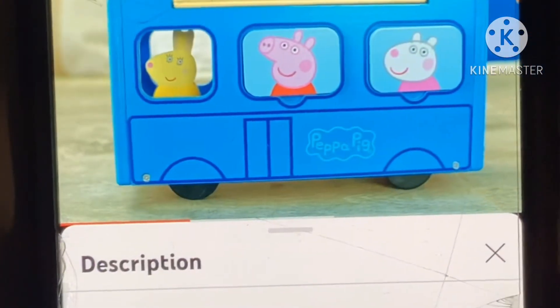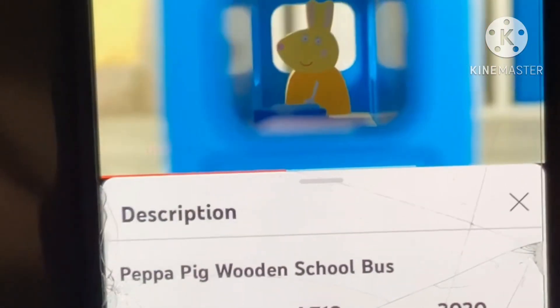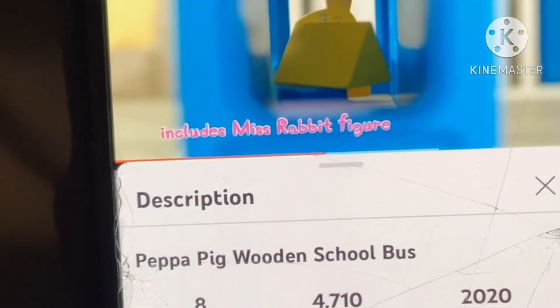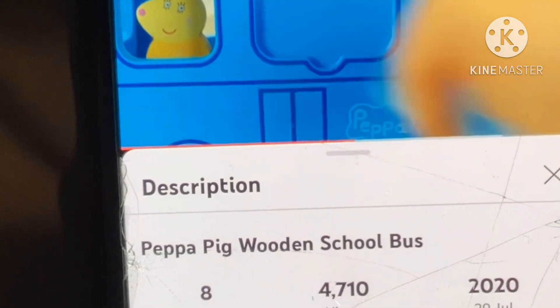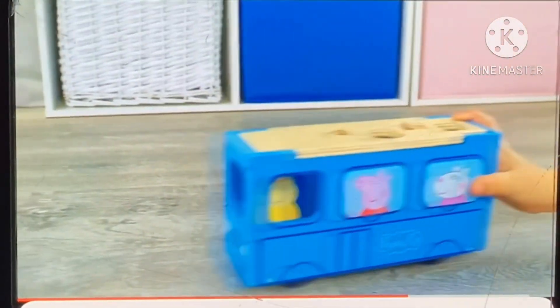With smooth rolling wheels and built-in shape sorter. Features four wooden shapes and four magnetic pictures. Figure is easy to slot with drop and play feet. Encourages fine motor skills and hand-eye coordination.